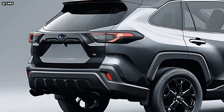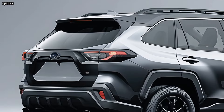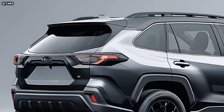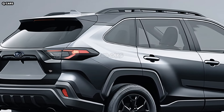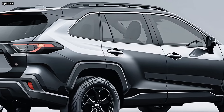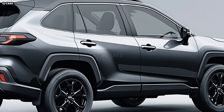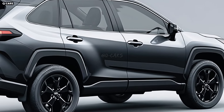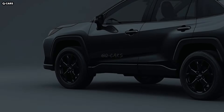Subaru updated the Crosstrek's roof rails to be more aerodynamic and integrated while keeping their functional purpose. These roof rails provide a place to attach a variety of outdoor gear, but they also add to the vehicle's tough appearance. Protecting the car from off-road debris is the lower body cladding, which is constructed from long-lasting black plastic and extends along the sides and around the wheel arches.